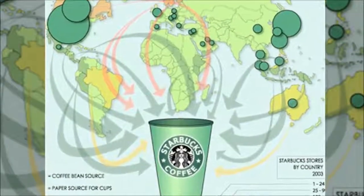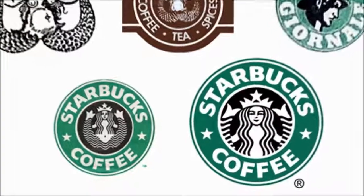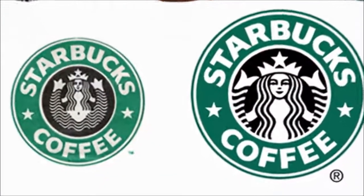The Starbucks logo is purposefully legendary, which gives a new dimension to its products and enables them to reach the zenith of success and win customers' trust.